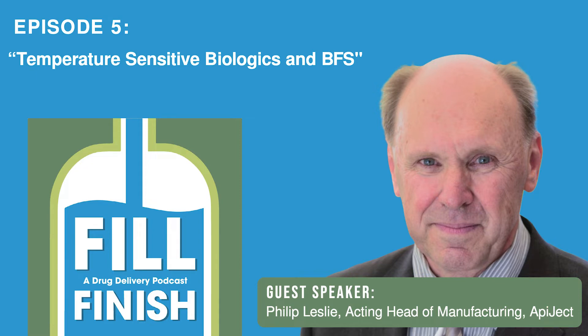Thanks for joining me, Philip. Before we start, why don't you tell us a little bit about yourself? Currently I'm working with Apiject as a consultant on the manufacturing side of the process. I've worked for over 30 years in the pharmaceutical business, mostly with Blow-Fill-Seal for various pharmaceutical companies around the world, and I've really enjoyed the use of Blow-Fill-Seal and the opportunities it provides for pharmaceuticals.